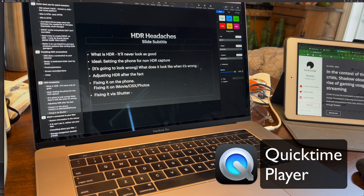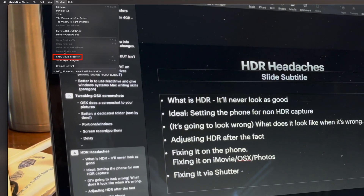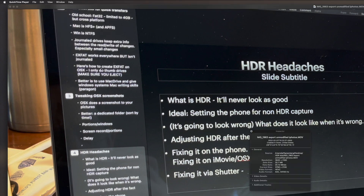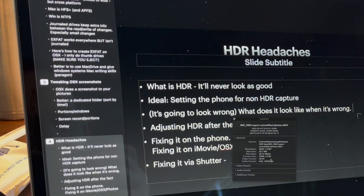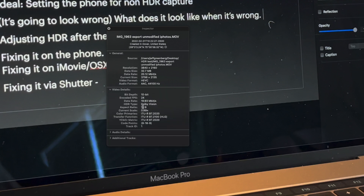If you double-click on the video, it'll open up QuickTime Player 10. If you go to the Window menu, you can choose Show Movie Inspector. When the inspector pops up, you'll see some general information. If you open the video details, you can see the HDR type and it should show Dolby Vision.